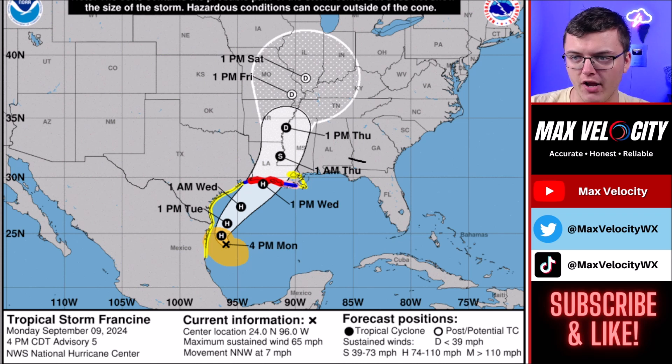After Wednesday's landfall, this will stay a tropical storm probably until Thursday morning, and it eventually moves more inland as a tropical depression as it moves into the Ohio Valley.